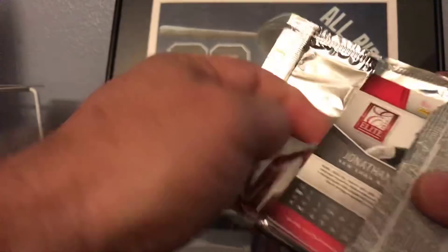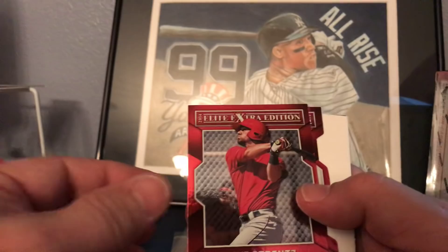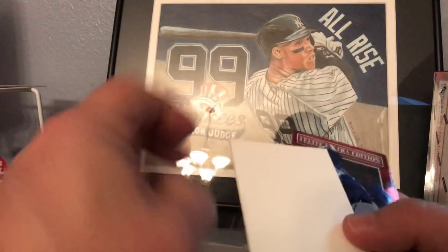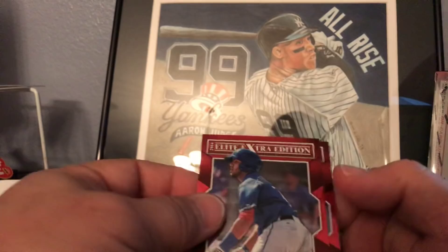Next up is the Elite Edition. We got Mick James, Mike Strentz, Alex Verdugo numbered 121 out of 200 - that's a pretty good hit. Also a filler card, Jose Trevino, and Jonathan Holder.